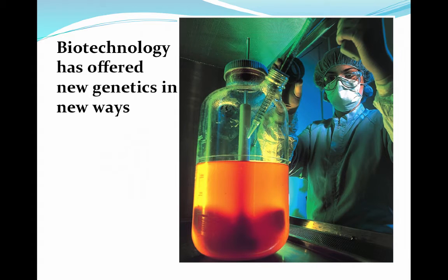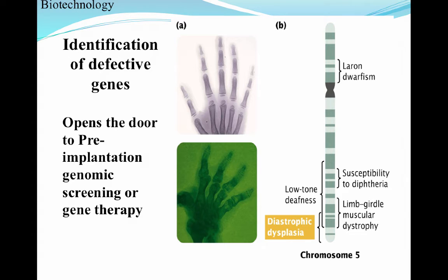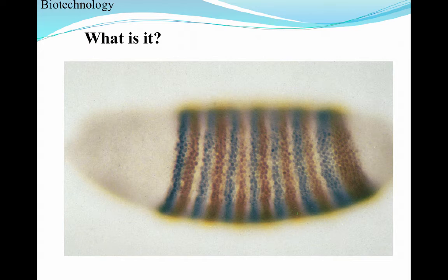Biotechnology is capturing a lot of genetic technology and offering genetic concepts in very new ways. Specifically, our ability to identify defective genes — for example, dystrophic dysplasia, a severe form of arthritis. You can see a normal X-ray in the top picture and an arthritic X-ray that occurs because a person has a mutated gene on chromosome five. Our ability to use all of the past research and concepts developed in genetics to identify those defective genes helps us treat certain conditions today.